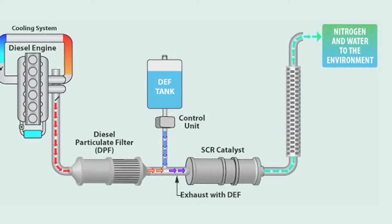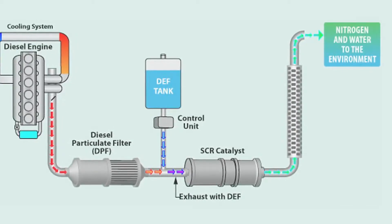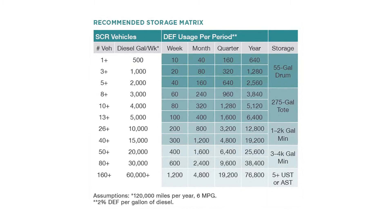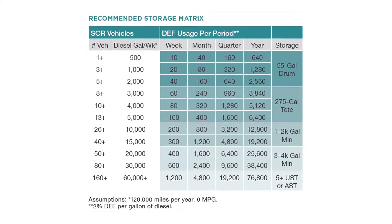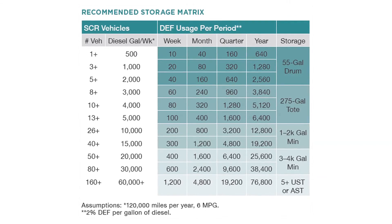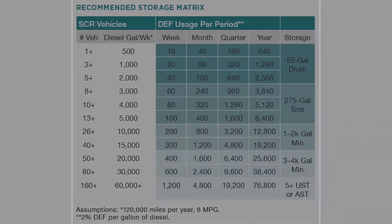DEF is a liquid solution comprised of 33% urea and 67% purified water. The system will inject the DEF into the exhaust stream and use approximately 2-3% DEF by volume as diesel fuel. So a truck that uses 15,000 gallons of diesel fuel per year would use approximately 375 gallons of DEF.